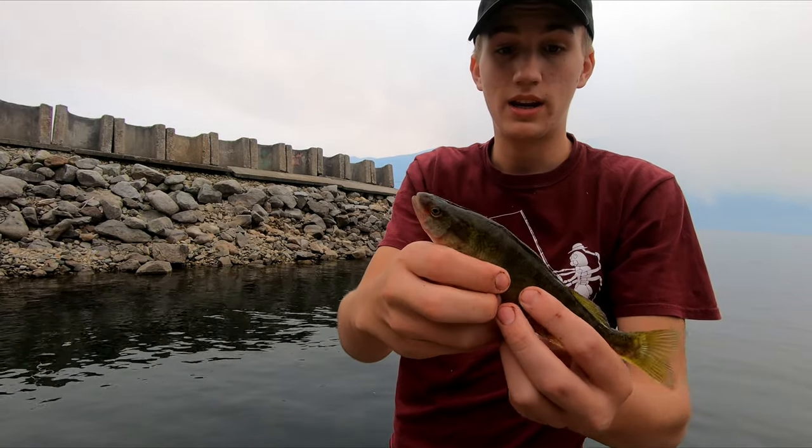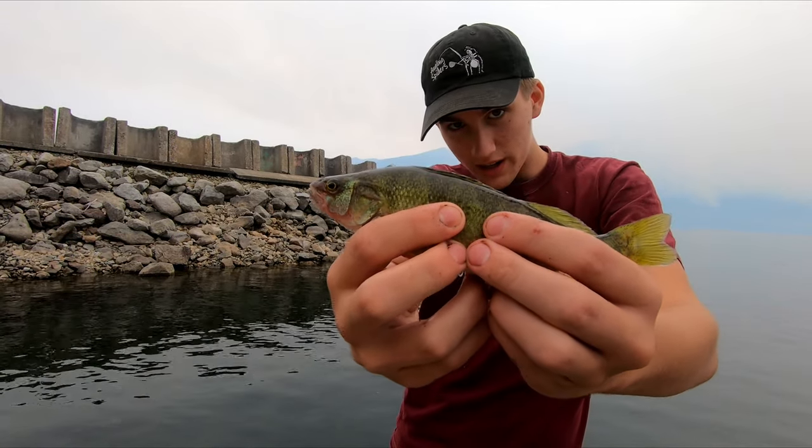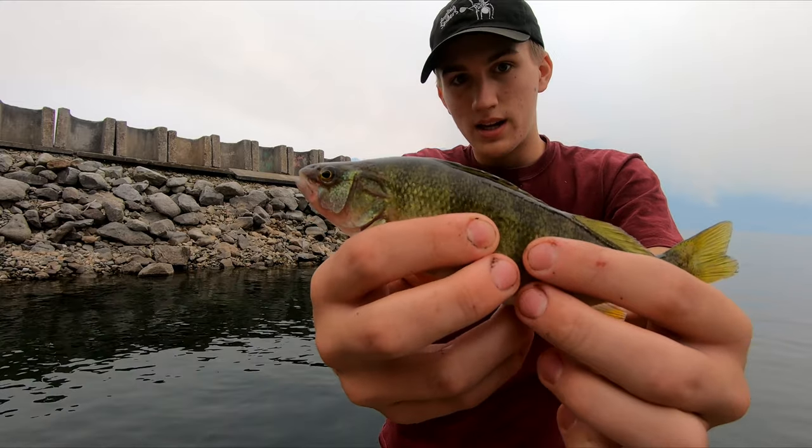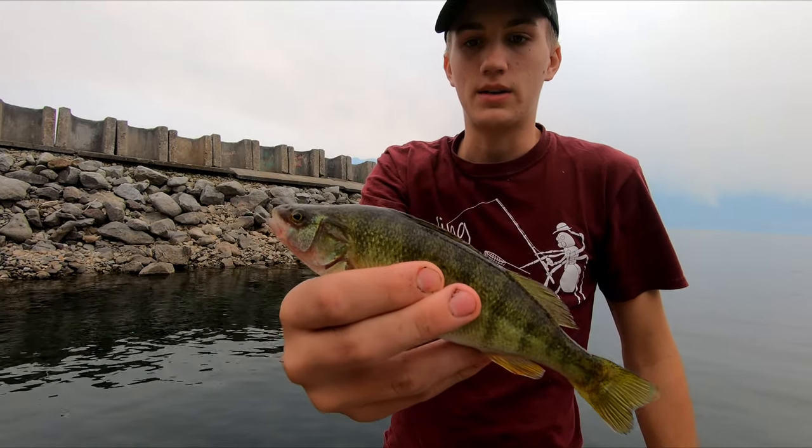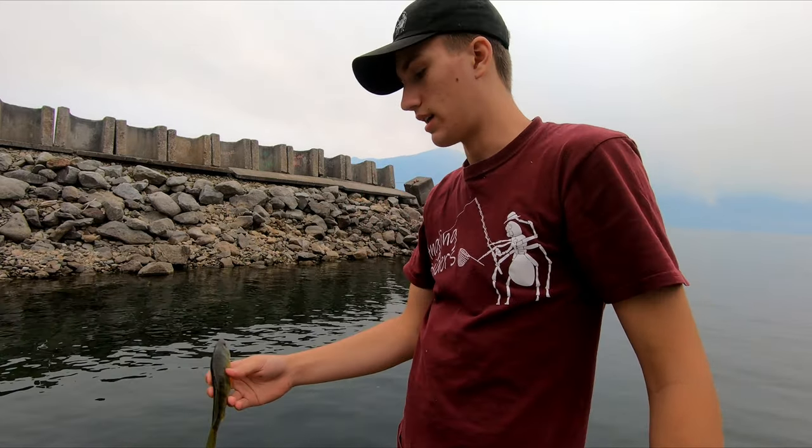Alright guys, just caught my 29th fish. It's a little bit bigger so I thought I'd show this one off. Been a pretty good day so far — quite a few fish. Let's get them back in the water.